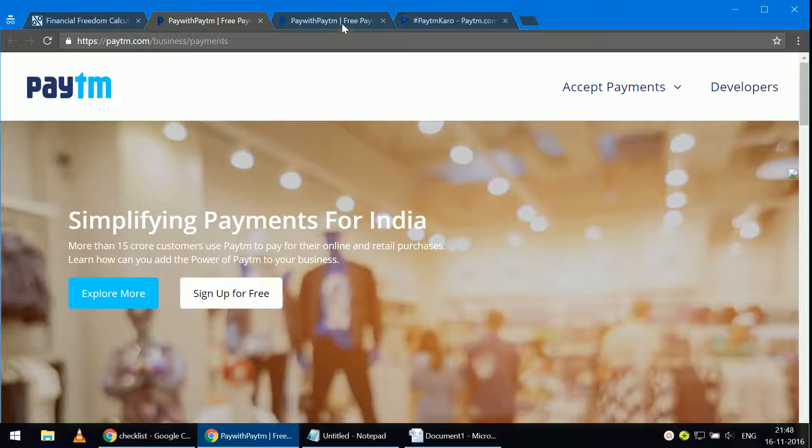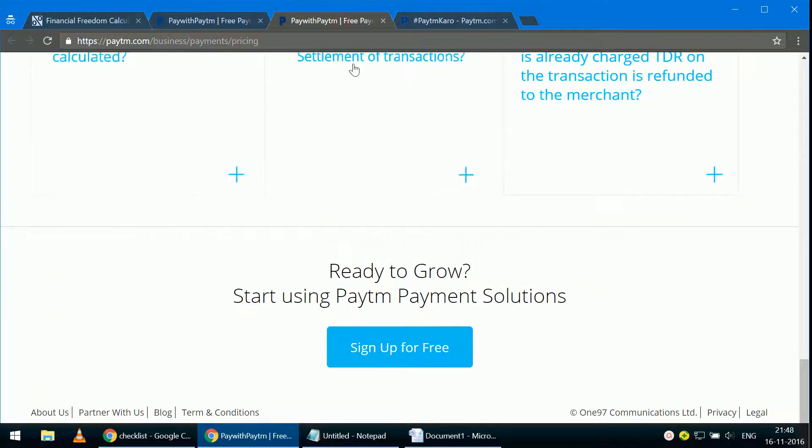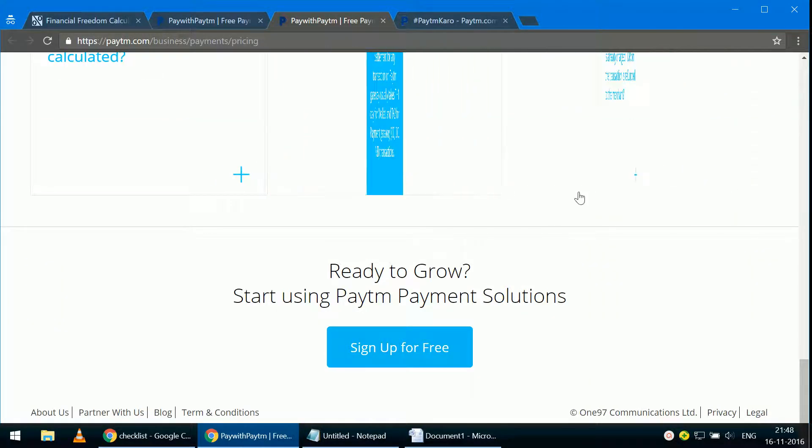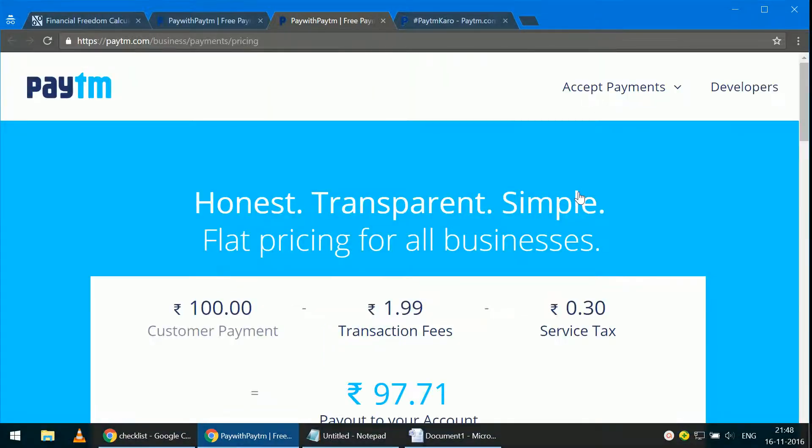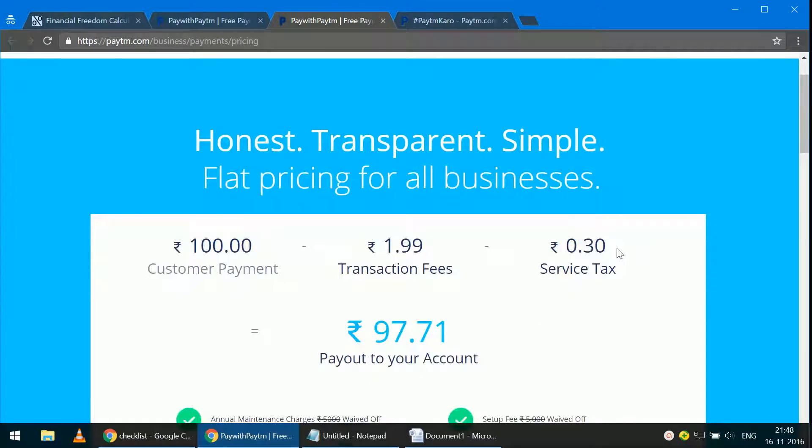Paytm is one of the most popular mobile wallets. If you want to know how it makes money, you can go to paytm.com/business/payments/pricing. Let me scroll to the top — and you will see immediately how that works for merchants. If you sign up with Paytm as a merchant, you will have to pay a fee of 1.99% plus service tax.